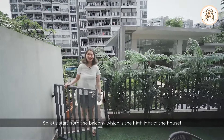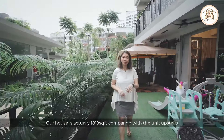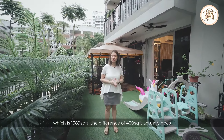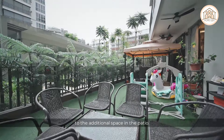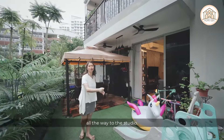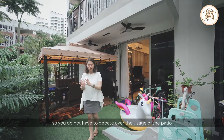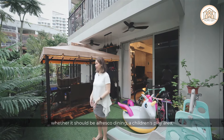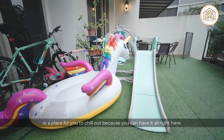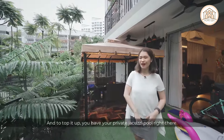Let's start from the balcony, which is the highlight of the house. Our unit is 1,819 square feet; compared to the unit upstairs at 1,389 square feet, the difference of 430 square feet goes to the additional patio space. The balcony stretches from the master bedroom all the way to the studio. The patio is so large that you don't have to choose between al fresco dining, a children's play area, or a chill-out space — you can have it all. And to top it off, you have your own private Jacuzzi pool right here.